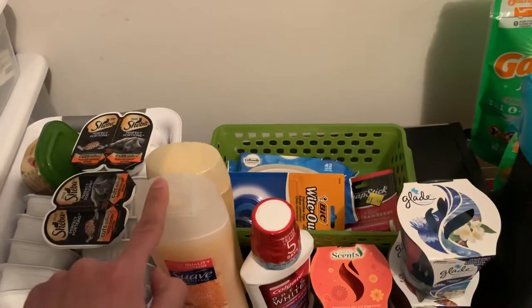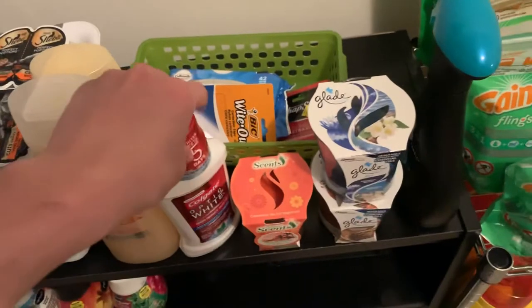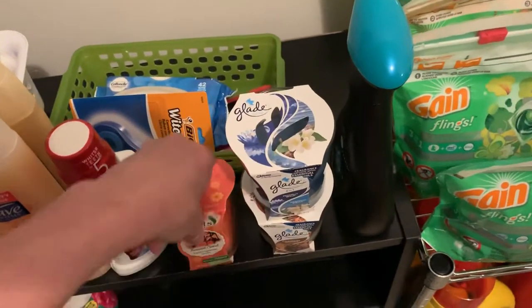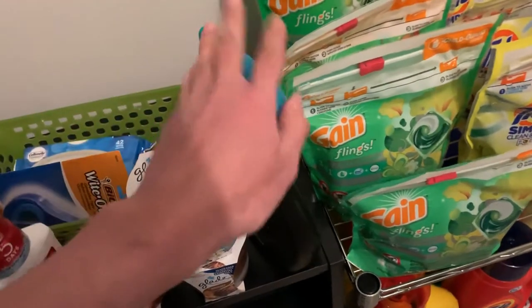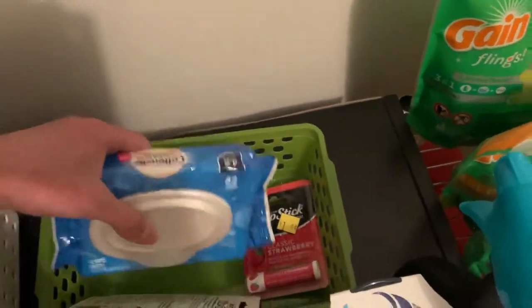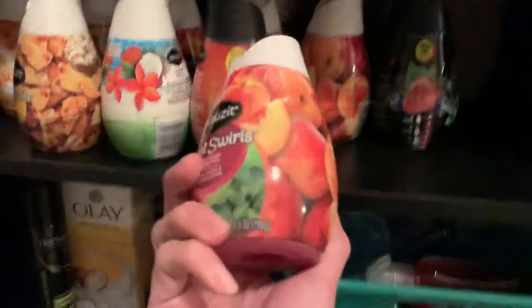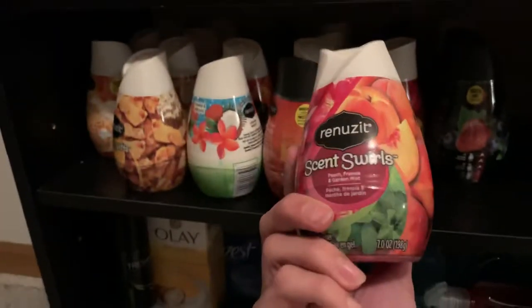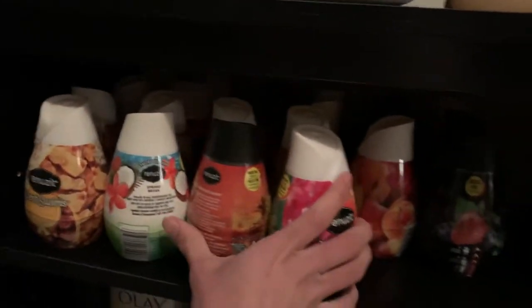Body wash, mouthwash, some candles, Febreze Unstuffables. This container has miscellaneous stuff, so I've got some whites, white oil, chopstick. Next shelf is a bunch of these — I have a container in my closet but more out here.